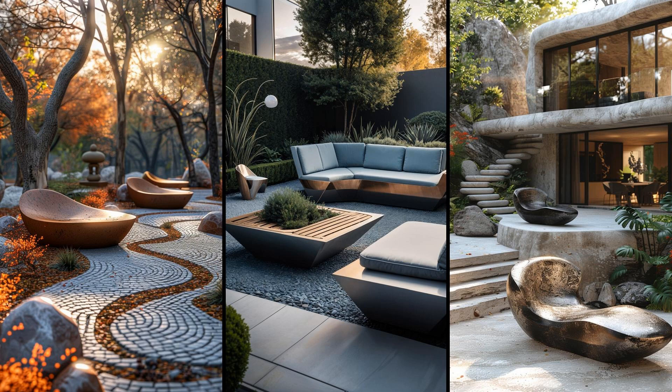Imagine sleek metallic benches reflecting sunlight, redefining your garden. Sculptural planters add artistic flair, transforming simple greenery into a mesmerizing vista. Such a garden isn't just modern — it's a glimpse of tomorrow. Some may find the upkeep demanding. Are you ready for a futuristic touch of elegance?